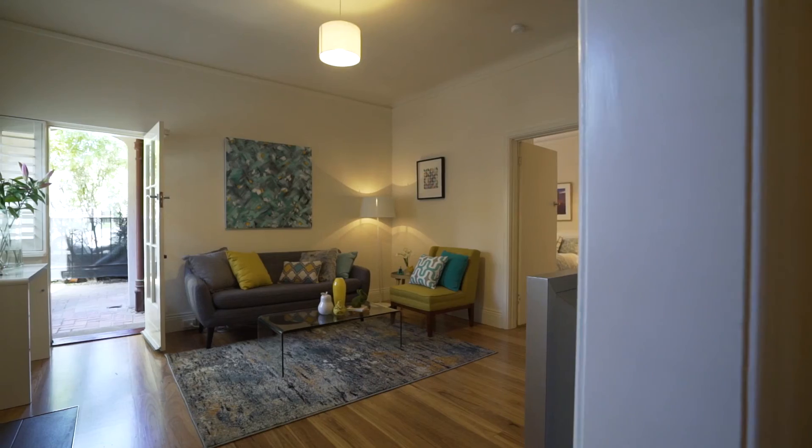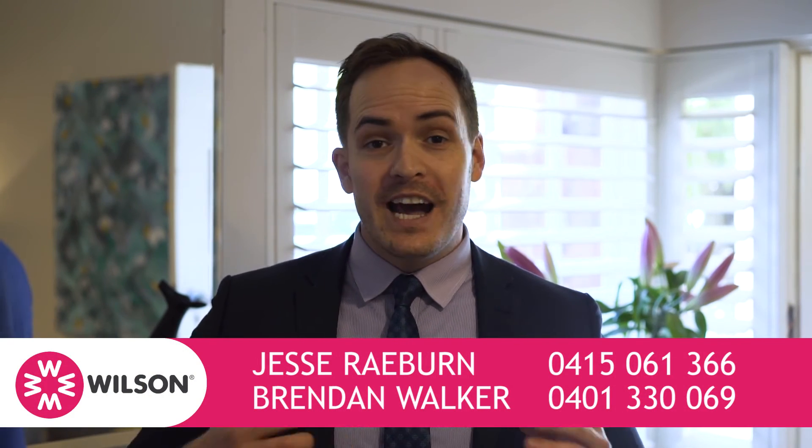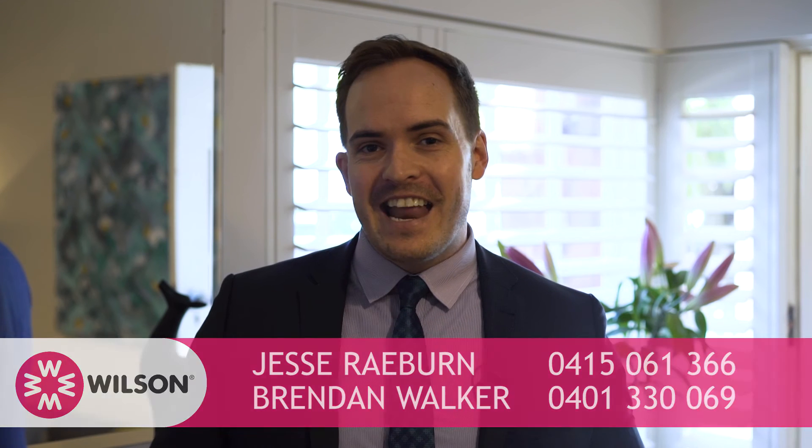It's been an absolute pleasure showing you through 14 at 7 Eildon Road and I know you're going to fall in love with this oversized period style apartment. I look forward to seeing you at our next open for inspection but if you can't make those times feel free to call for a private viewing. Once again I'm Brendan Walker from Wilson Agents and happy home hunting.